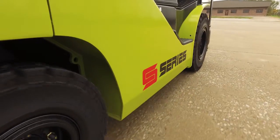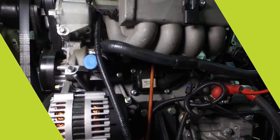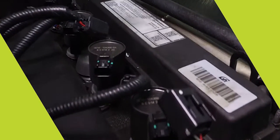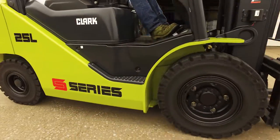With the timing chain driven camshaft, there are no belts to adjust or replace. Its reverse flow cooling divides the engine coolant flow evenly over the engine block and head, maintains an even temperature in both components, and also minimizes the thermal shock to the engine.